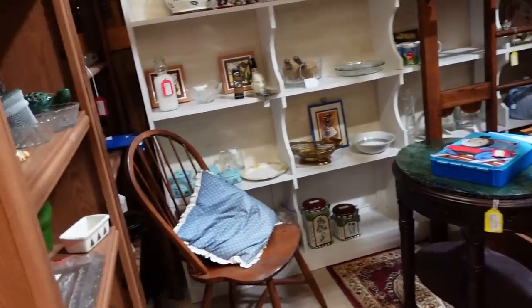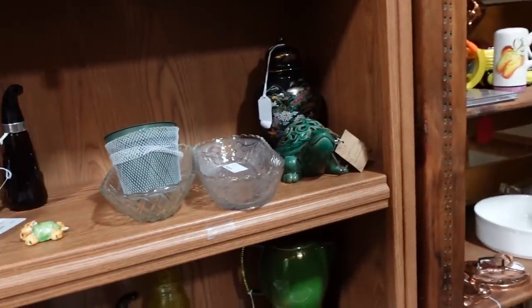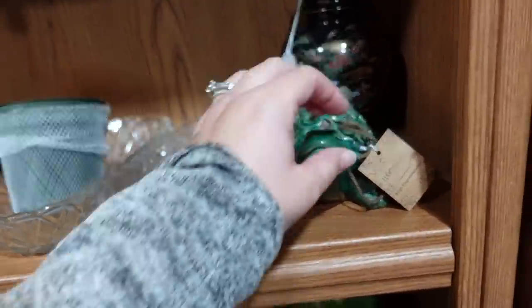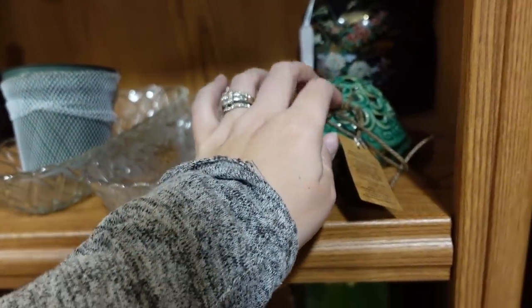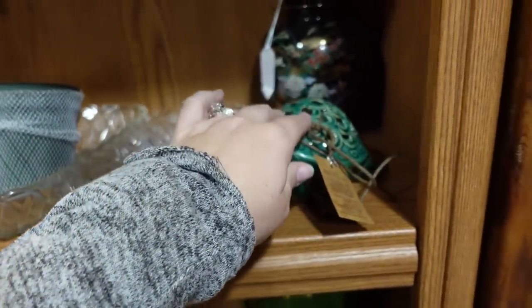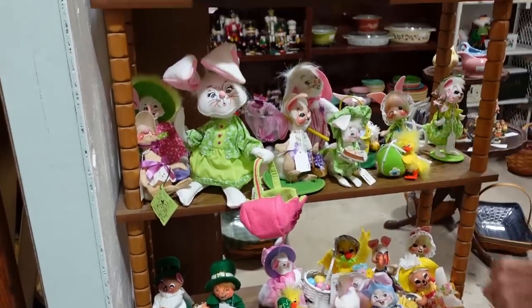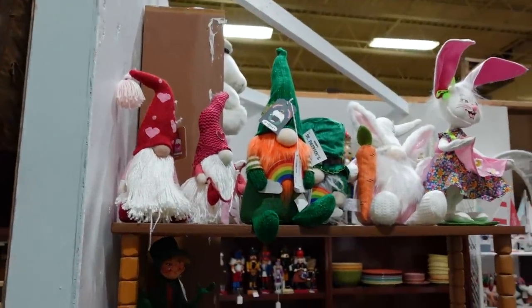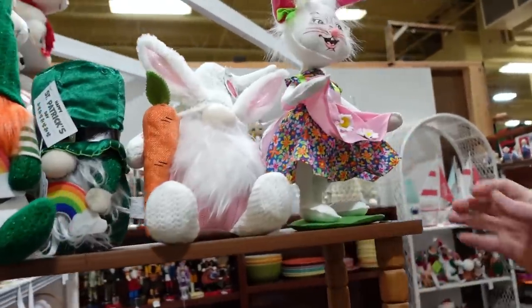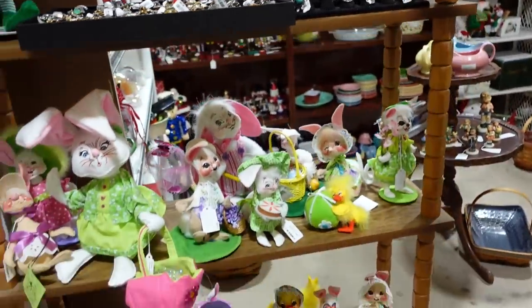There's a turtle — a little sashay holder thing. Look at all these! Annalees and then there are gnomes up there including a big one. Oh, I like her — she's cool, she's fancy. And she's not bad priced.